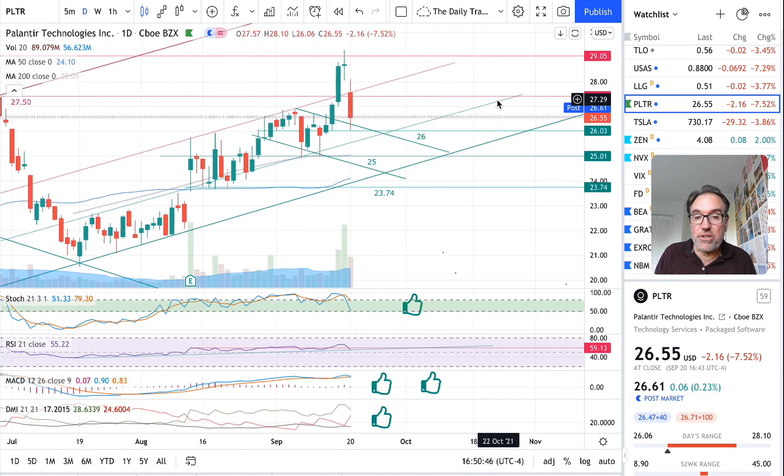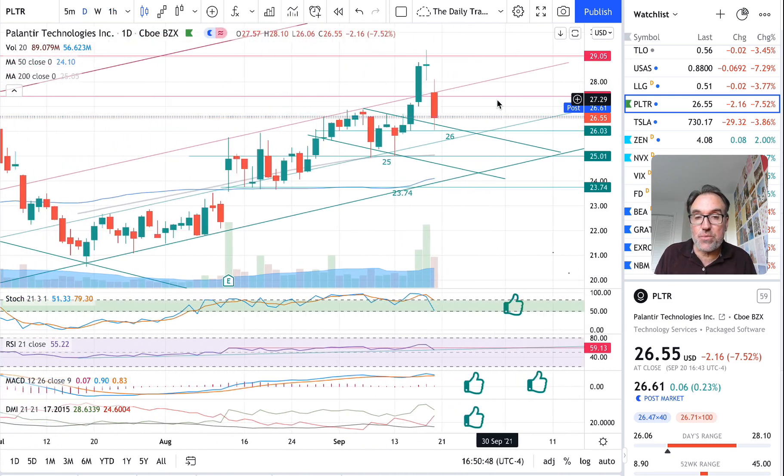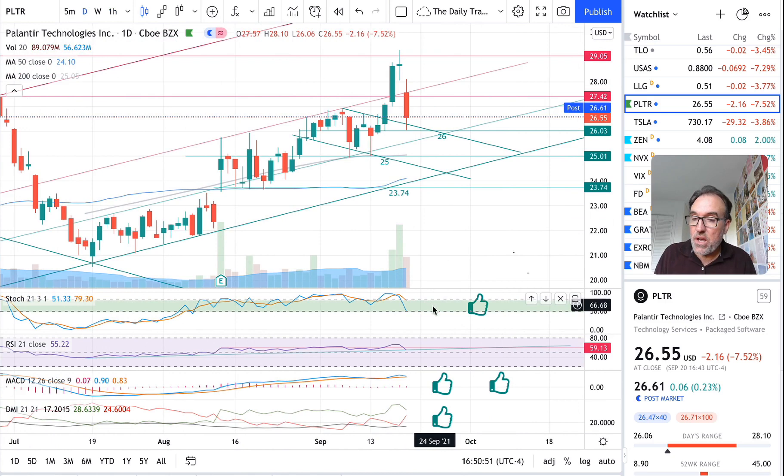Let's look at the daily chart to see the damage in terms of the indicators. Stochastic plunged, rightly so, at 51. RSI of course. MACD is still crossed over bullish, so for MACD this drop does not mean there is a reversal in trend — we have been going up for a long time with very few downturns, but this is a big one. DMI is also considering that things are still bullish.